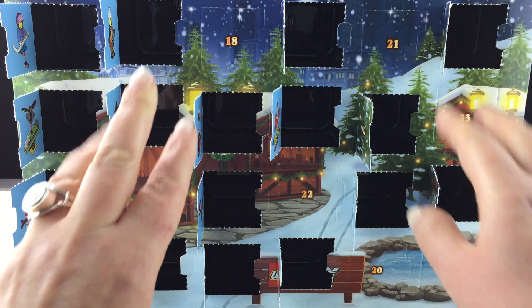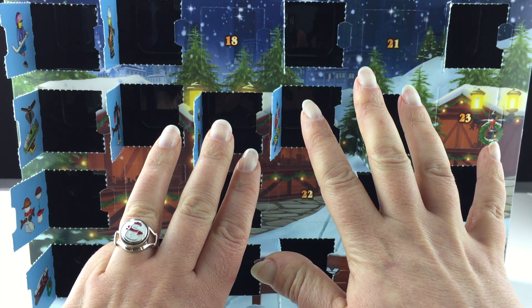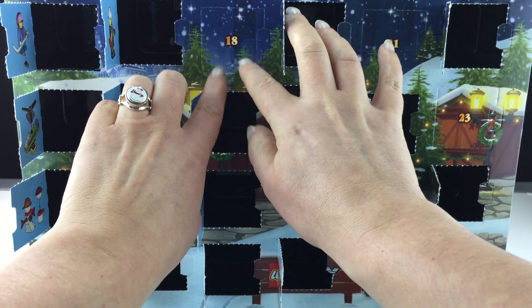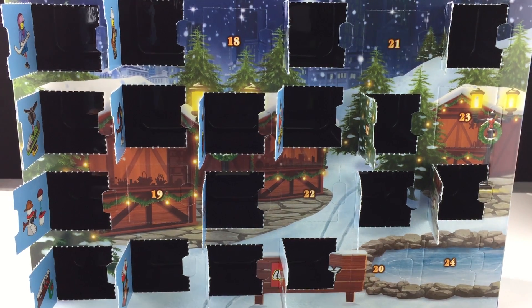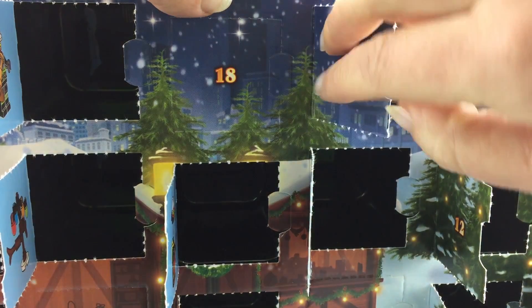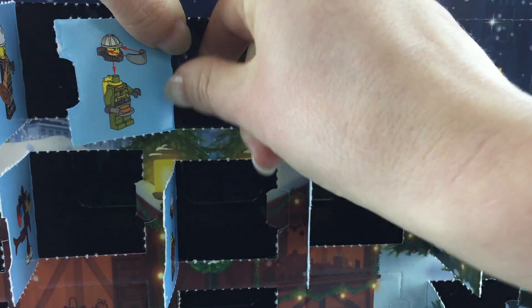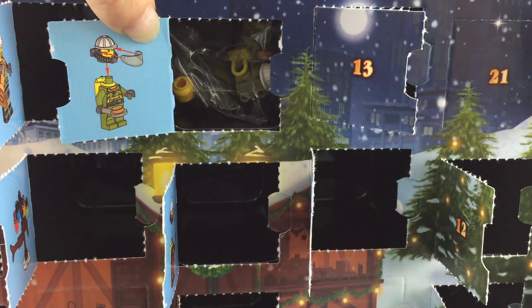Now we're looking for a one and an eight — eighteen. Do you see it? It's kind of right in front of us. There it is. I'll pull this closer so that you can take a good look while I open up door 18. Here we go. Open it up and it's another volcano explorer. Awesome.